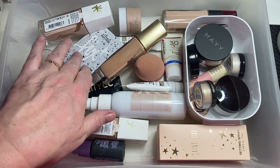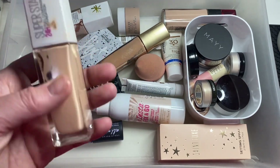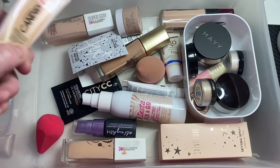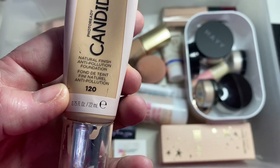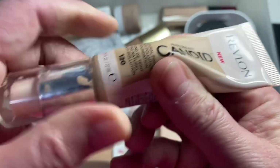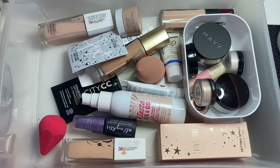Moving on to base products — I don't need a setting spray as I've got one already. For foundation, there's a very pale one that can wait until February when I'm super white. I'm going to try the Revlon Photo Ready Candid in shade 120, Natural Finish Anti-Pollution in Buff Chamois. I've had it ages and can't remember what it's like — we'll see if it's gone off or if it's still okay.